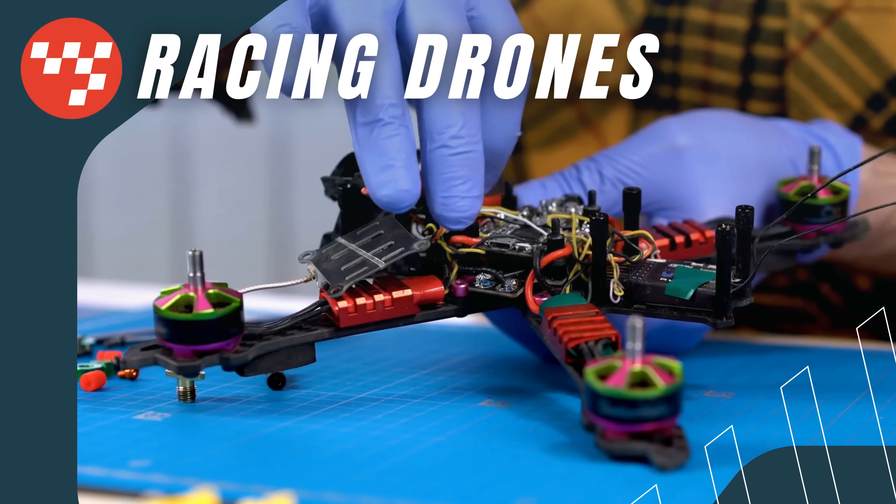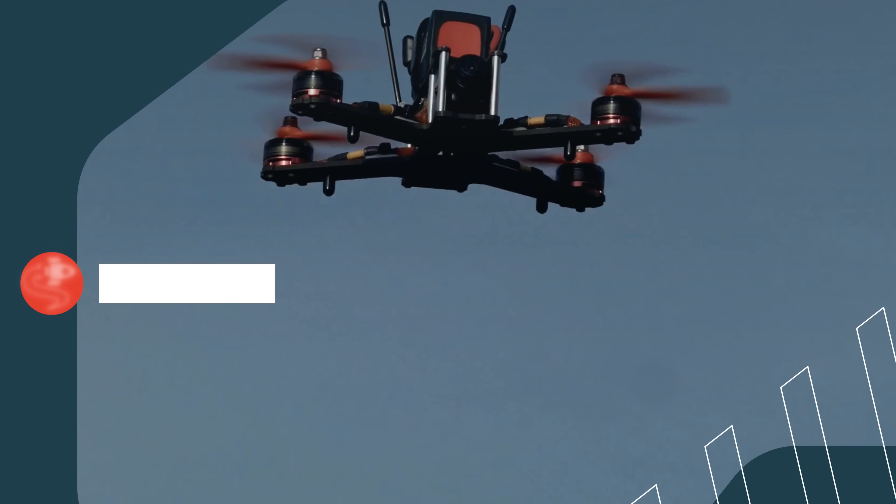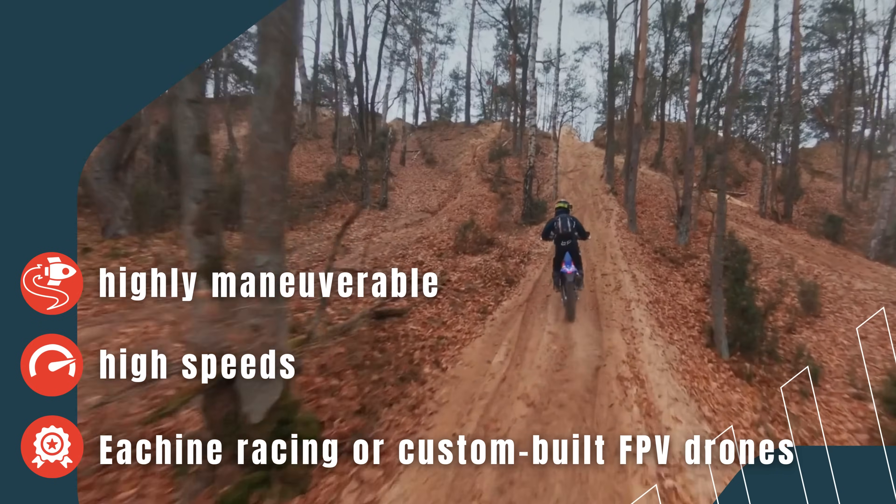Racing Drones. For those who want to fly a bit faster, racing drones are ideal. These drones are small, fast, and highly maneuverable, designed specifically for racing competitions where the drones are controlled at high speeds.